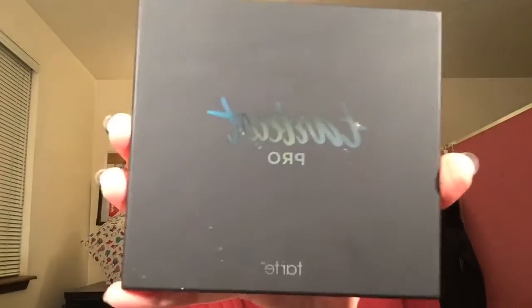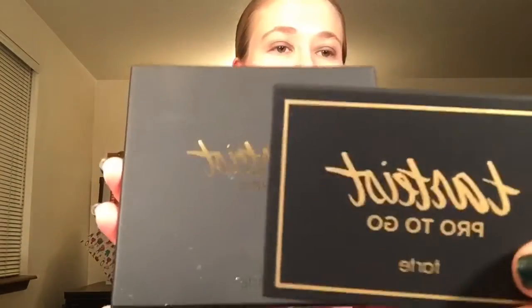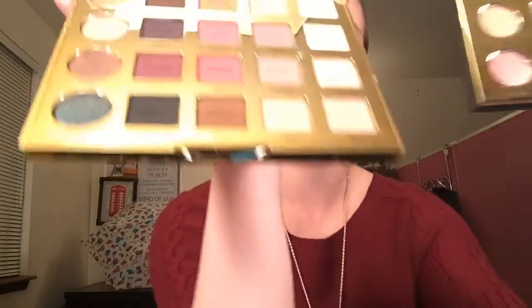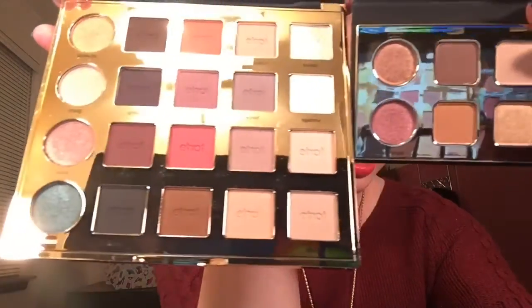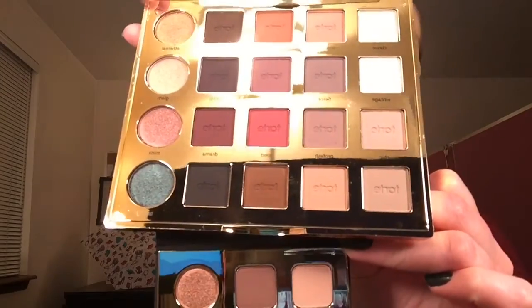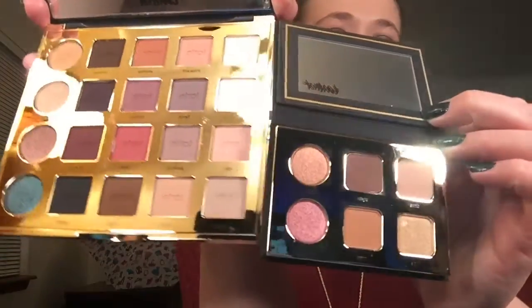Next I have the Tartiste Pro and the Pro To Go. You can see how one is much smaller than the other — they are different colors. The Anastasia kit I believe was $40. You can see there are some similar colors between the two palettes, but they're just different enough that it's nice to have both. The Pro To Go was $23 before the discounts.